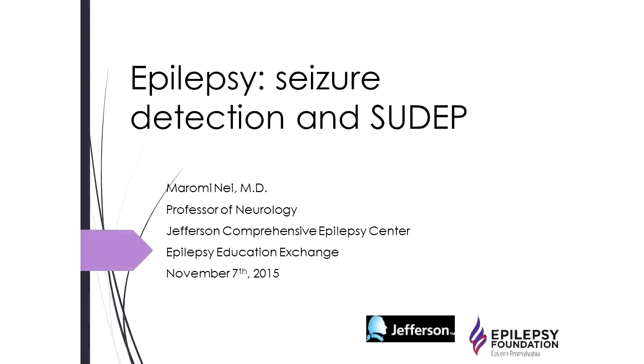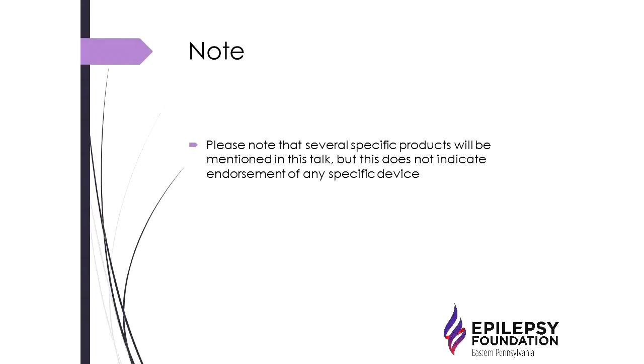Today I'm going to talk about seizure detection devices — what's available, what are the pros and cons, and what do we know about them. A separate topic I've been asked to address is sudden unexpected death in epilepsy, or SUDEP. One quick disclaimer: I will talk about several devices currently available on the market, but this does not constitute endorsement of any specific product. I will discuss pros and cons of each.